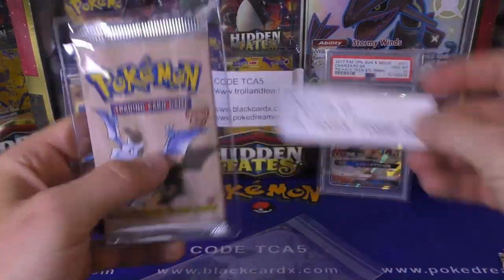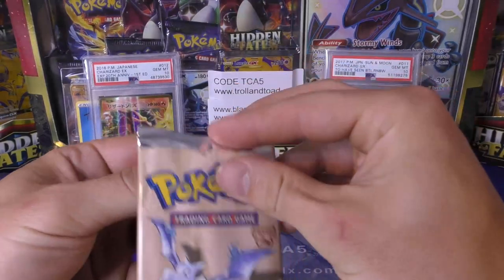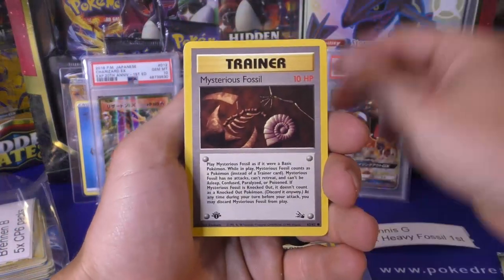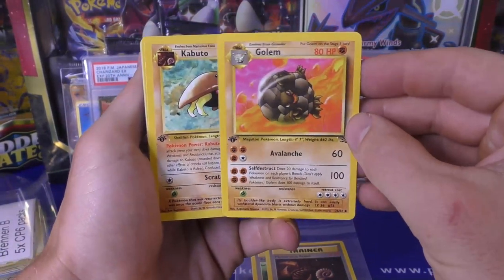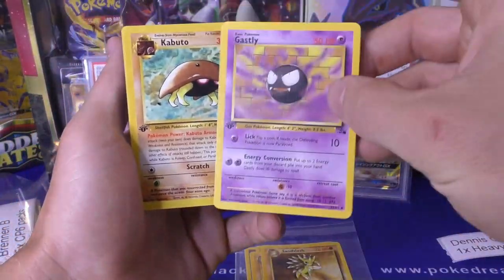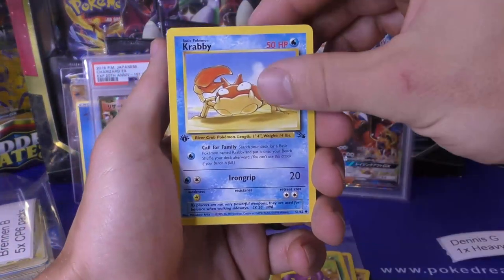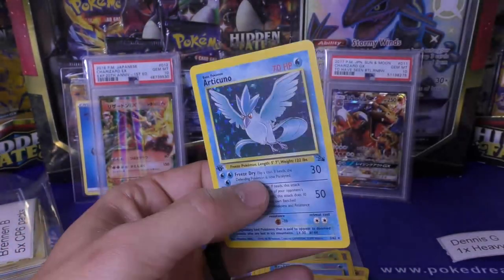Dennis G bought a heavy first edition Fossil booster pack, and we're going to see what's inside. I think we're down to all the packs left for Fossil at 21.2 grams or higher. We start off with Recycle and Mysterious Fossil - two trainers. There are four trainers total in Fossil. Got the Golem - or it might be four common trainers and one uncommon trainer with Mr. Fuji. Gastly, Kabuto, Energy Search - and I think Gamble is the one we haven't pulled yet. Ekans, Krabby, Geodude, and an Articuno! That's the third Articuno we've pulled here recently.